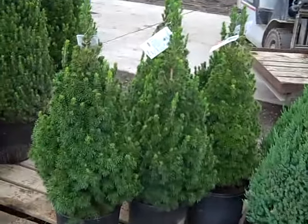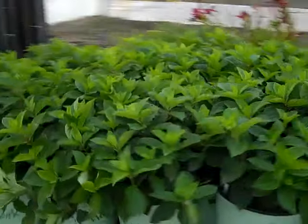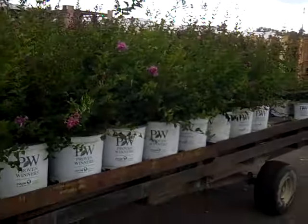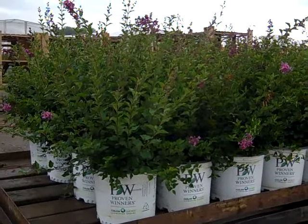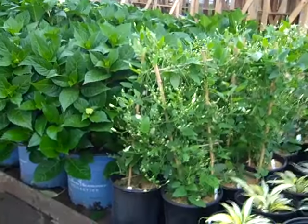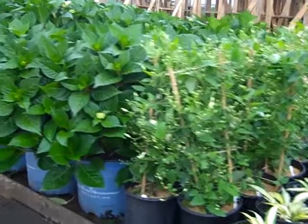And here we're looking at our three gallon Alberta spruce. I'm just capturing a few videos here on the stuff coming up to the dock. Here we have our three gallon Bloomerang — another great wagon.